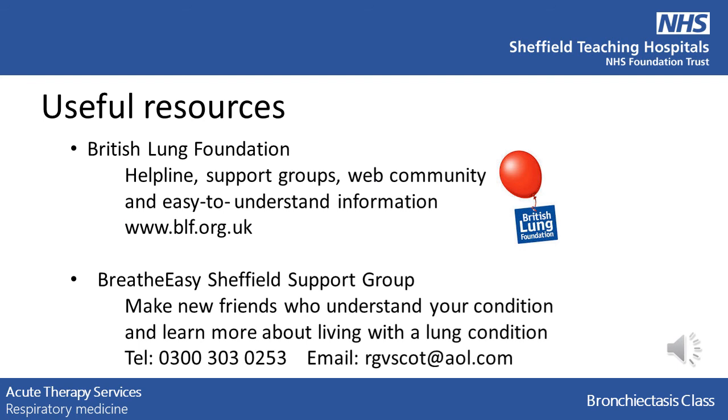Finally, we have some resources that you might find useful. The British Lung Foundation has an excellent website with helplines, support groups, a large web community, and lots of easy-to-understand information. You can access their website on the web address on this slide. Breathe Easy Sheffield Support Group is a local group where you can meet people who also know what you are going through, and you can learn more about living with bronchiectasis. Their number is also on this slide. Thank you for listening to this presentation. If you have any questions, please do not hesitate to contact us.